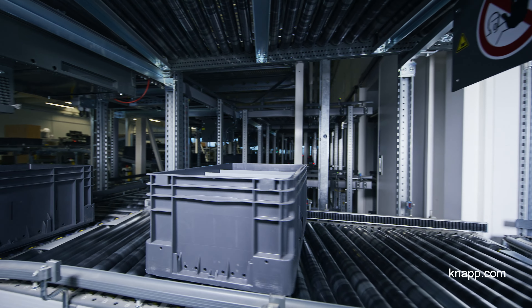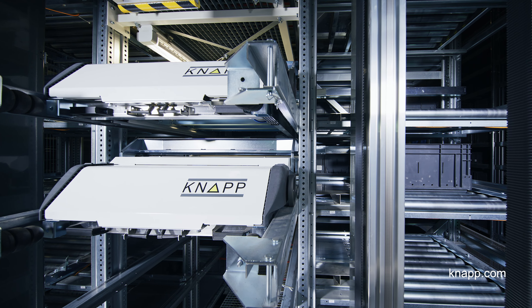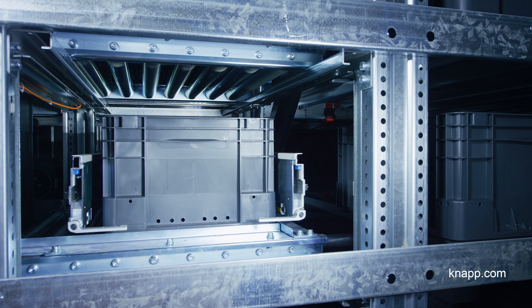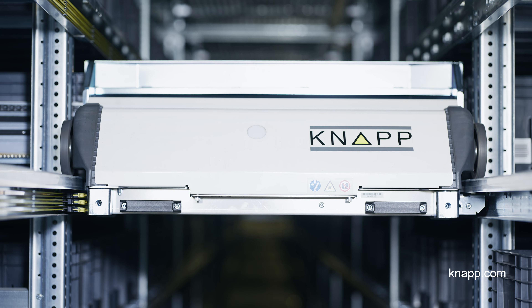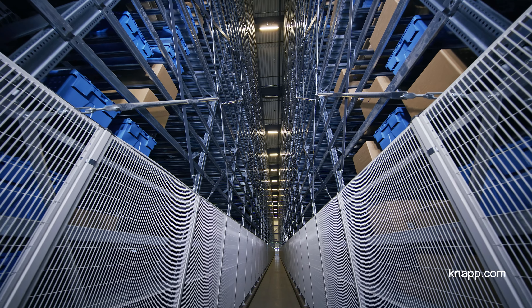What makes our flow even more environmentally friendly is that compared to similar solutions, our solution saves power. Our shuttle warehouse only uses 10% of the power required by a traditional mini-load warehouse offered by other suppliers.